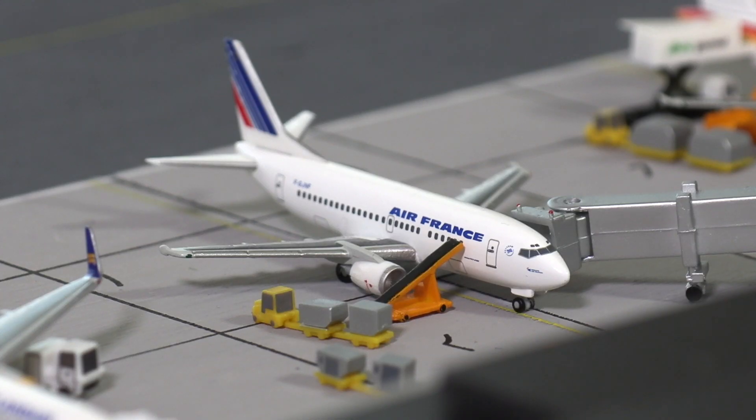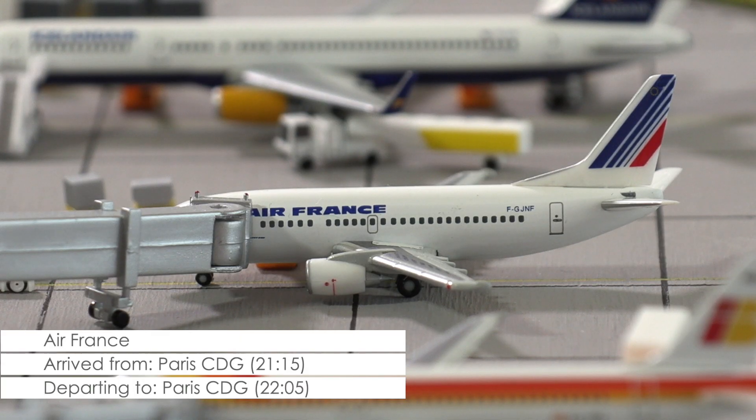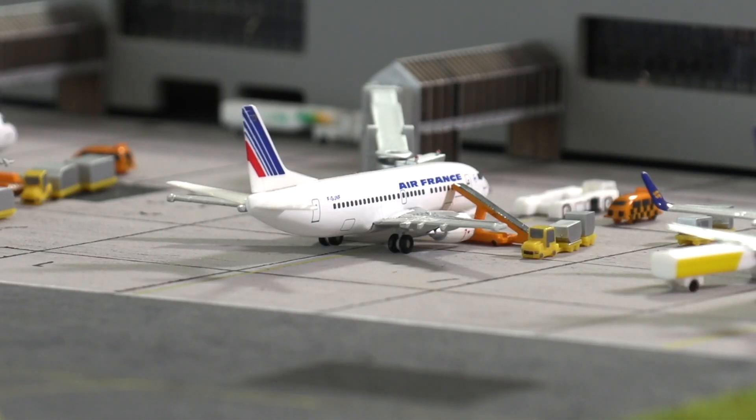Then we have this Boeing 737-500 of Air France that will be returning to Paris this evening with a scheduled departure at 5 minutes past 10. Luggage is already being loaded, so an on-time departure should be possible.